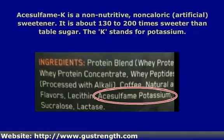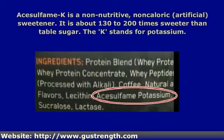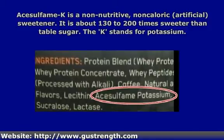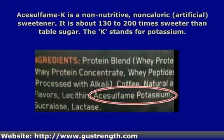The K stands for potassium, so the full name is really acesulfame potassium. As a sweetener, it is about 130 to 200 times sweeter than regular table sugar and comes as a white, odorless crystal. It is not metabolized in the body, but ends up being eliminated in the urine unchanged.